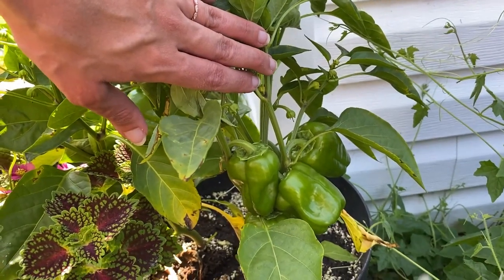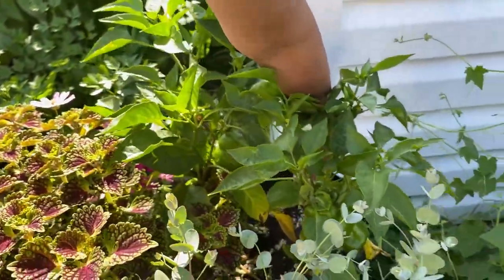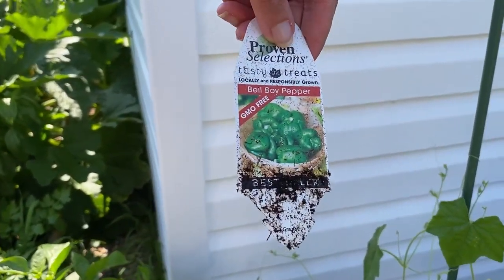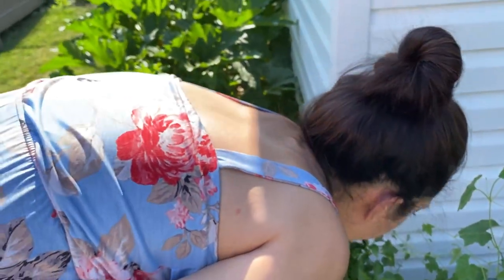These are bell pepper plants by Proven Winners. I forget what they're called — oh, I have a tag here: Bell Boy pepper. I'm excited to have some of those to harvest coming up.